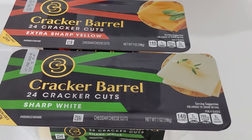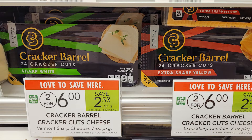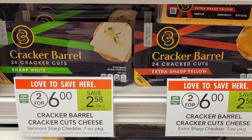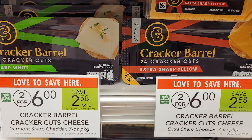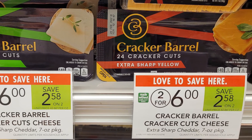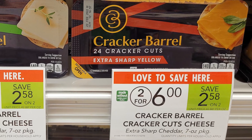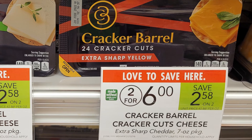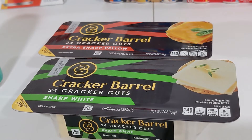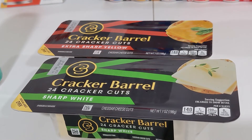This next deal works for the Cracker Barrel 24-count cracker cuts like I have here, or you can get the Cracker Barrel cheese cubes in the six-ounce bag. These are priced two for $6, so $3 each. There's a digital coupon in the Publix app for $2 off two Cracker Barrel slices, chunks, cubes, or cuts, and there's an Ibotta offer for $1 back on each one. There is a different Ibotta offer for the cracker cuts versus the cubes, and that makes these $1 each when you buy two.